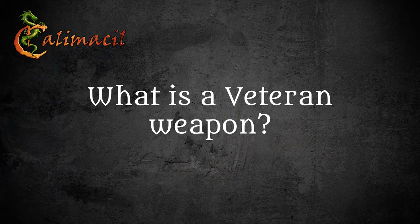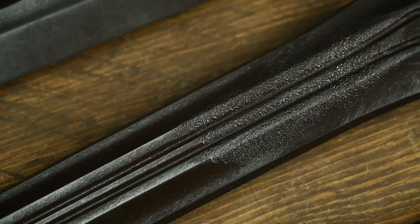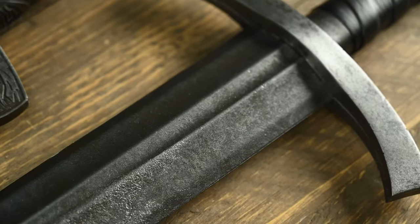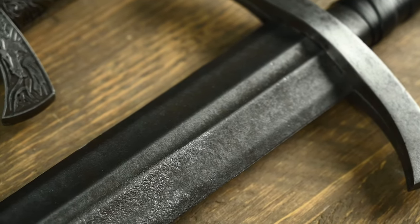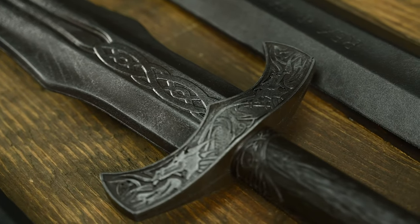We also have the veteran class of weapon. They have a different color scheme and they have battle scars that we apply to them. Some of them will come from defects that we can basically retouch and rework. Oftentimes there's a bunch of defects that we just can't hide, so we just go with it. But we put more work into those ones than we put, for instance, into the refurbished ones.